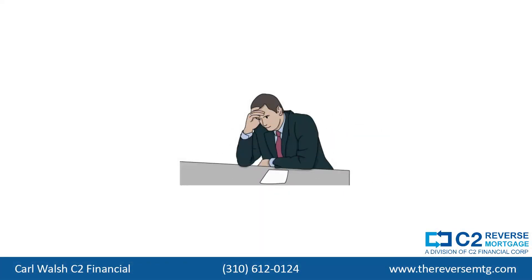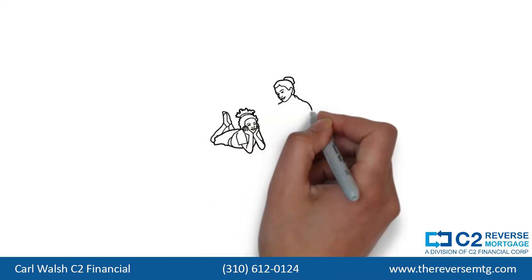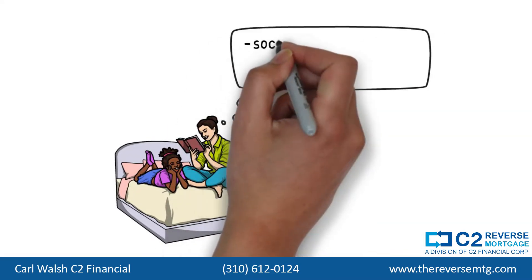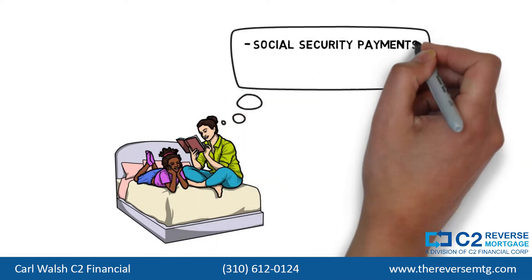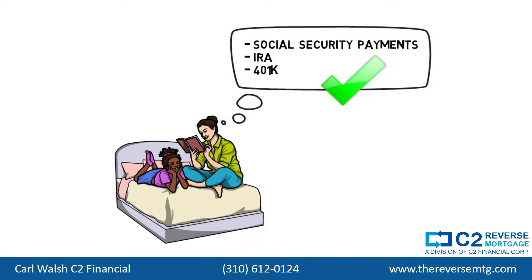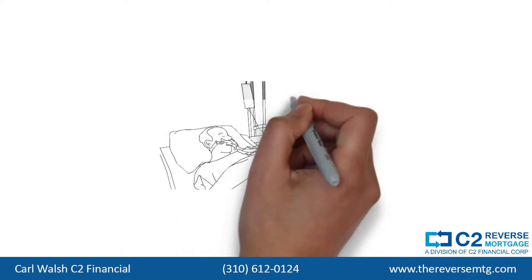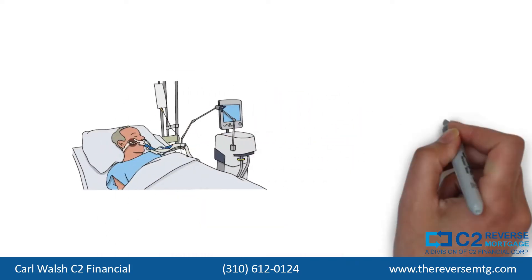You've worked hard and you think you've built up enough equity to enjoy a comfortable retirement. You're a homeowner and you have Social Security payments to draw on, as well as an IRA or a 401k, so you're feeling pretty comfortable about your finances. But what if something unforeseen should happen? An illness or accident, for example, and you need additional cash?